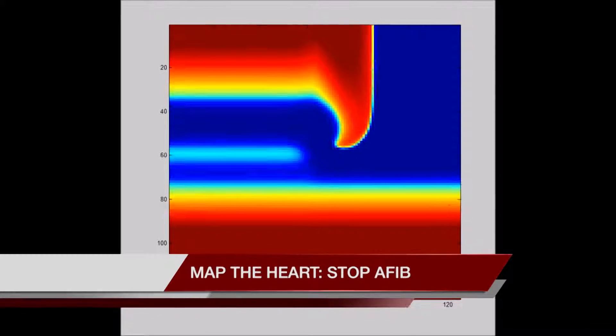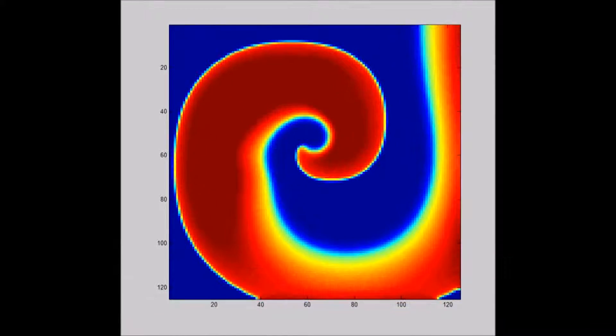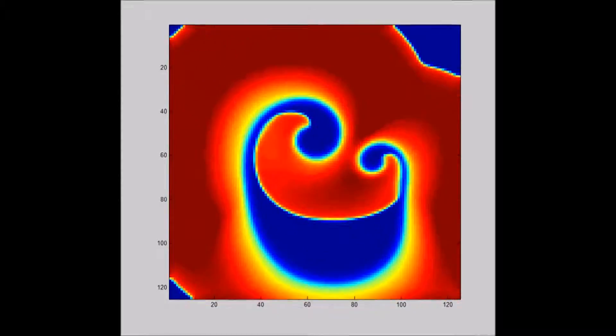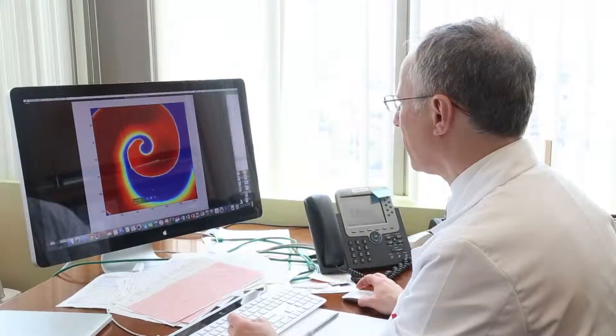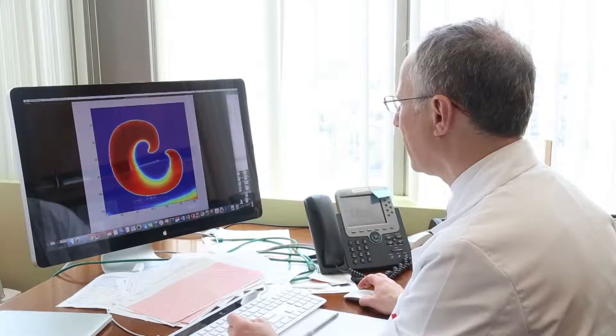This is what the human heart looks like when it is out of sync. It felt like my chest was just going to explode. Everything was racing. This computer simulation shows what happens during atrial fibrillation. Instead of contracting normally, the heart flutters.